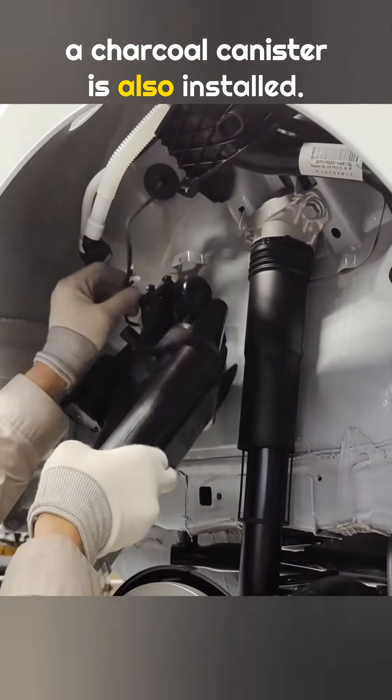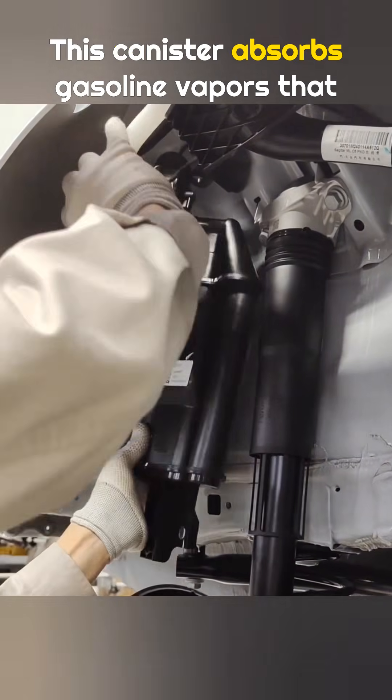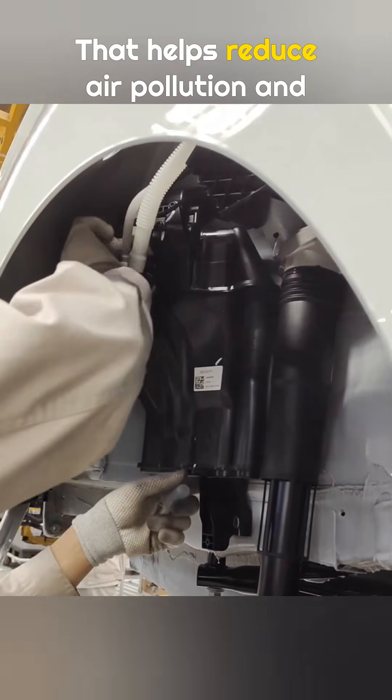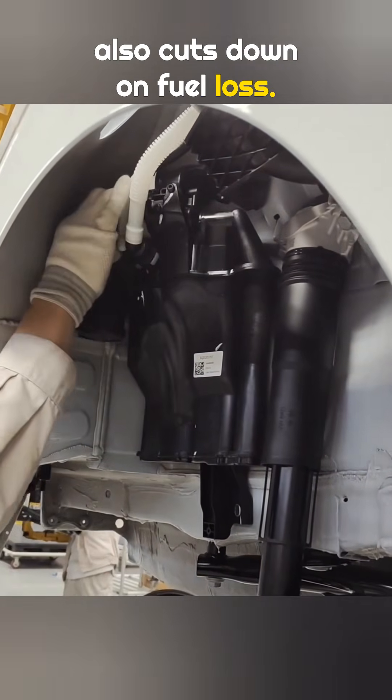A charcoal canister is also installed right below the fuel filler opening. This canister absorbs gasoline vapors that evaporate inside the tank, which helps reduce air pollution and also cuts down on fuel loss.